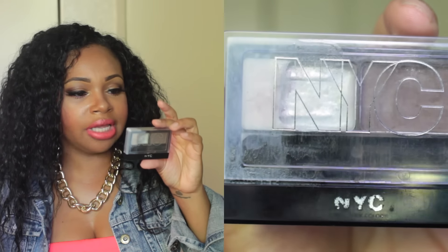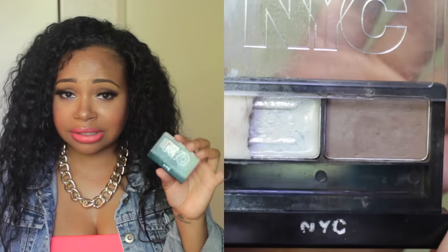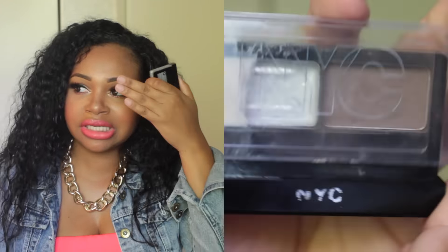The next thing I have is my NYC Brow Dual in Brunette, and I really love this. Say if I didn't have time to do my eyebrows and I'm just rushing, or if I accidentally touch my eyebrow and wipe it, I can quickly use this to fix it. It's always good to have some type of brow powder in your makeup bag just in case your brows come off or you forget to do them.